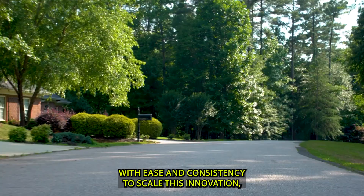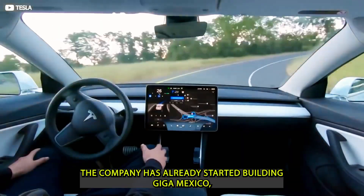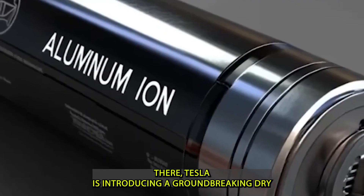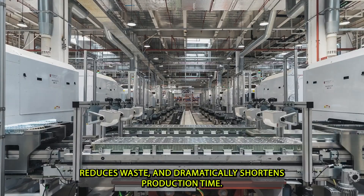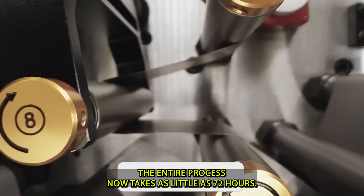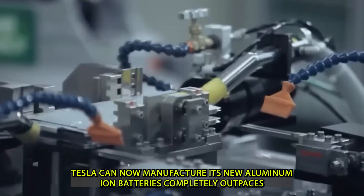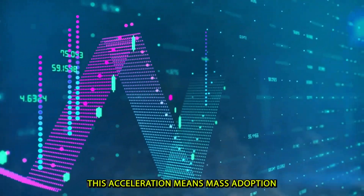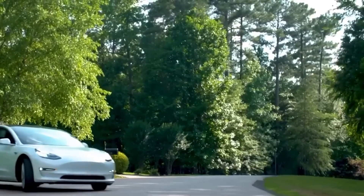To scale this innovation, Tesla has completely overhauled its production approach. The company has already started building Giga Mexico, a massive facility dedicated to aluminum-ion battery production. There, Tesla is introducing a groundbreaking dry electrode manufacturing process that uses far less water, reduces waste, and dramatically shortens production time. From raw materials to a fully assembled battery pack, the entire process now takes as little as 72 hours, completely outpacing current lithium-ion production timelines.